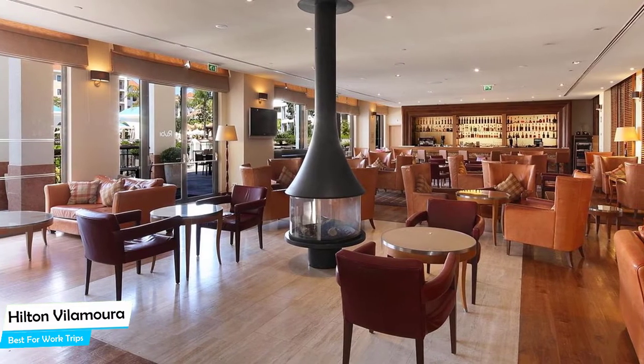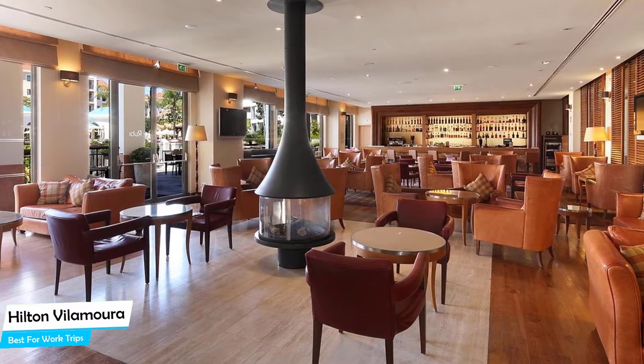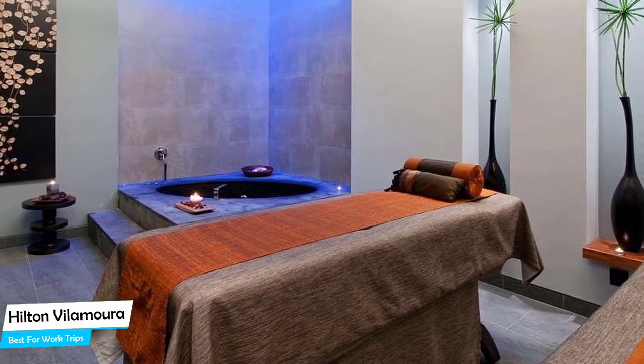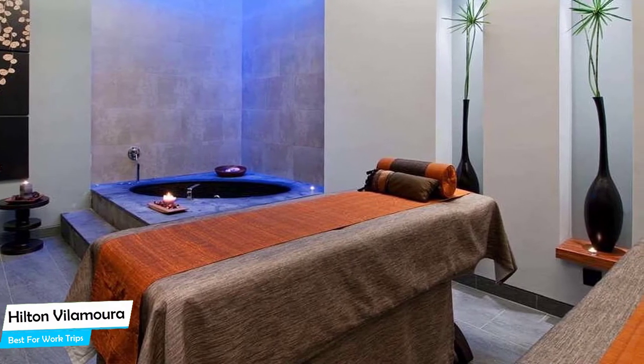The Hotel Hilton is an upscale beach hotel with spa near Vilamoura Marina, located 1.4 kilometers from the center of Vilamoura. Nearby attractions include Operata (6-minute walk) and Cafe Del Art (9-minute walk).